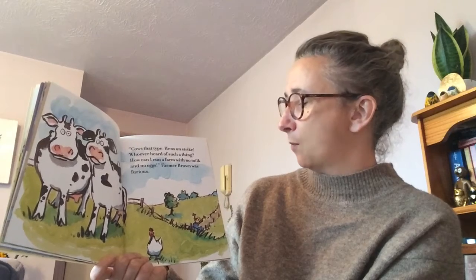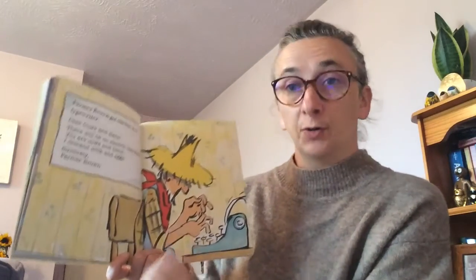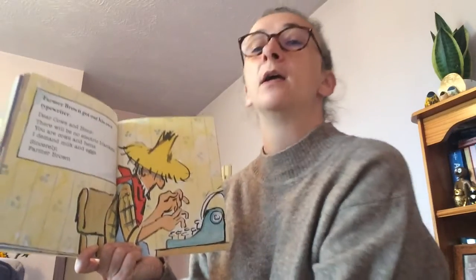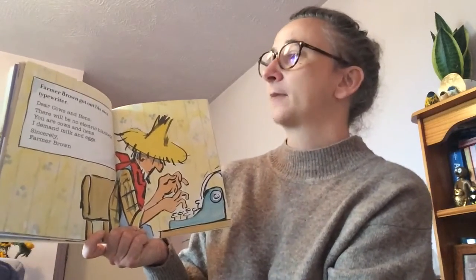Farmer Brown was furious — he's running down the lane with his arms in the air, he's very cross! So Farmer Brown got out his own typewriter. 'Dear cows and hens, there will be no electric blankets. You are cows and hens. I demand milk and eggs. Sincerely, Farmer Brown.'